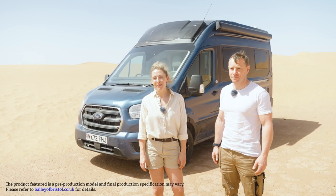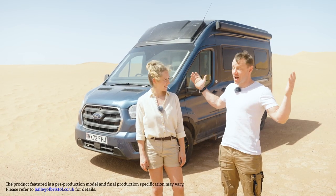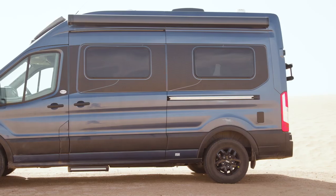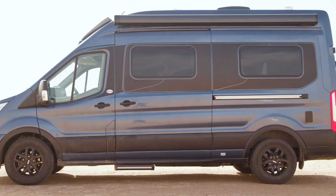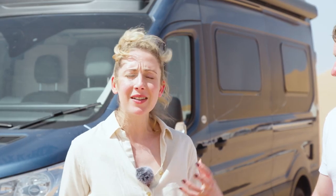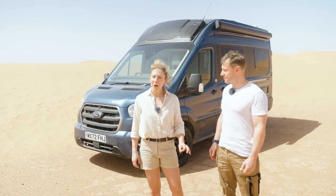I'm Andy Torbett and I'm Becky Biggins, and this is the Sahara Desert — believe it or not, this really is the Sahara Desert. We're in southern Morocco, and what better place to introduce you to the brand new Endeavour B62 from Bailey of Bristol. This is the first time Bailey have ever done a panel van conversion. It's really exciting — it's a powerful, compact van with tons of living space and storage space.